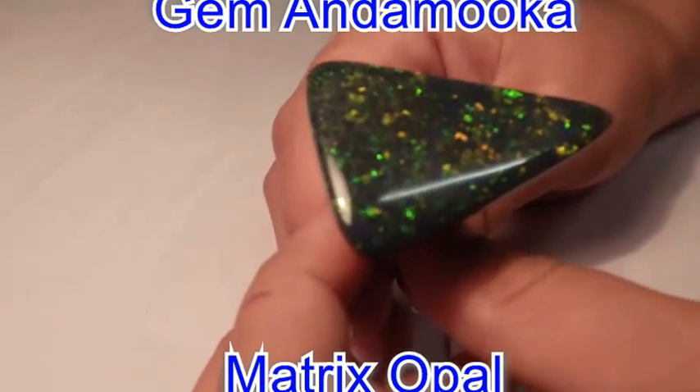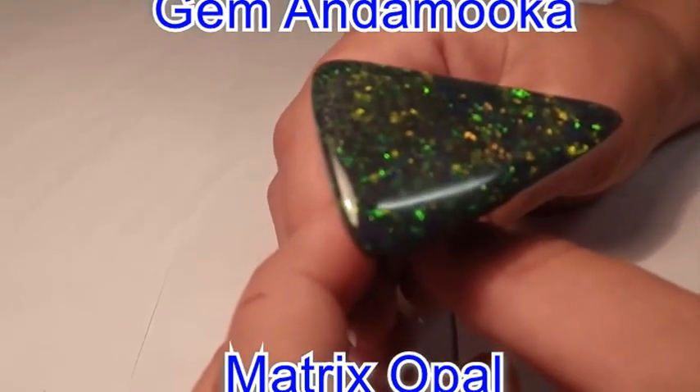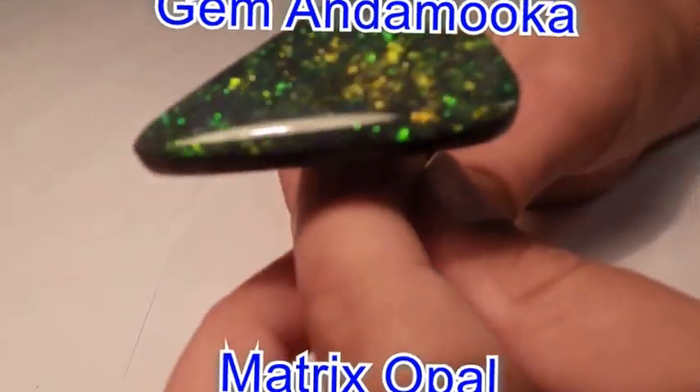It is a matrix from Andamooka with a little bit of Gem Opal in it and it's got that lovely colour. Let's do a couple rounds to show you all this colour in this beautiful opal.